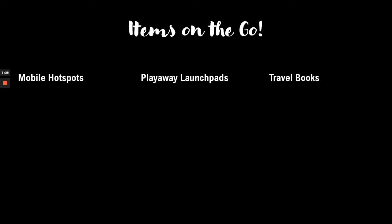The last thing I want to highlight are some of the items you can take with you on your trips that Midpoint offers. These include mobile hotspots, Playaway Launchpads, and travel books. Our mobile hotspots are an excellent resource if you're planning a road trip, a camping trip, or going somewhere where cell service might not be great. They have a 21-day lending period and you can connect up to five devices to each hotspot.